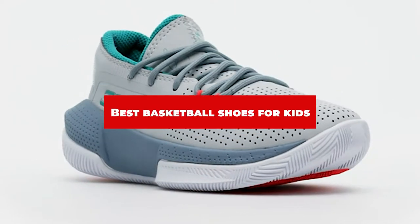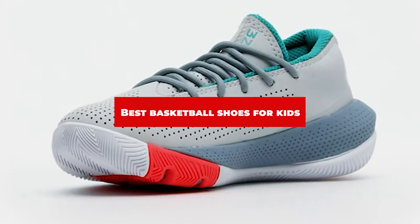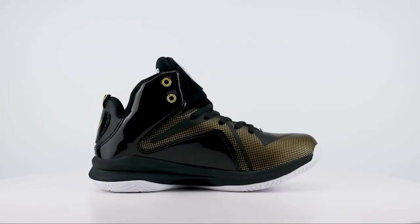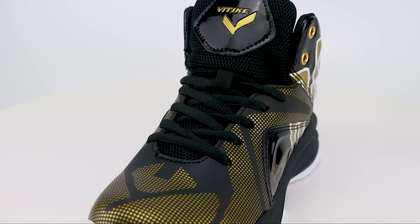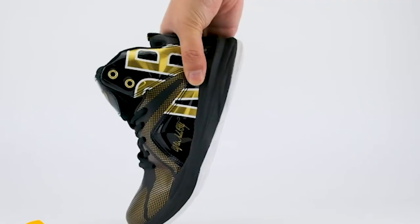If you're looking for the best basketball shoes for kids, here's a list you must see. We made this list based on our personal preference and sorted it based on their features, prices, quality, durability, and reputation of the manufacturers and customer feedback. Also, we've included options for every type of customer. So let's get started.